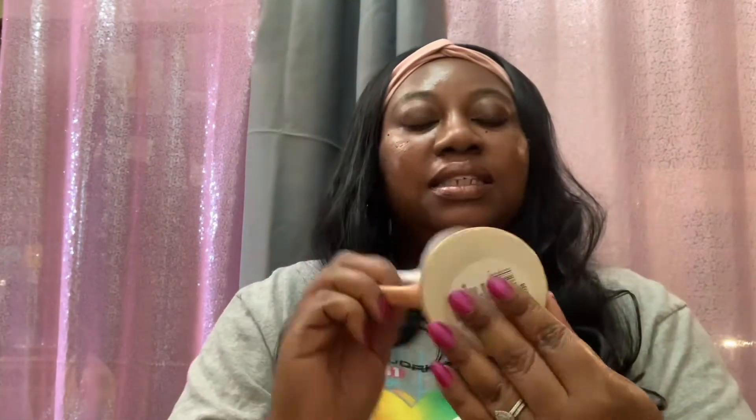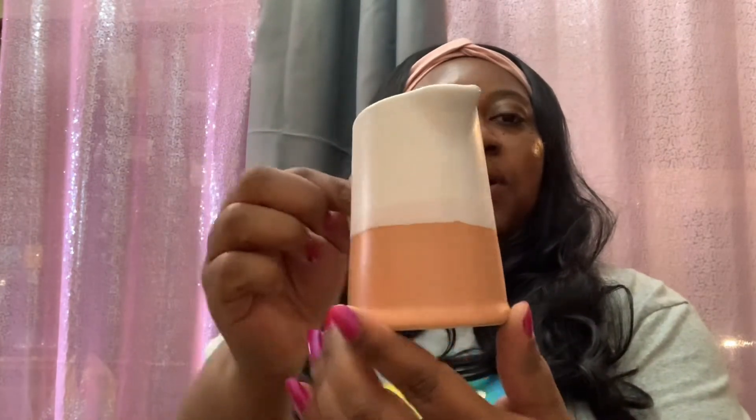Then I found these cute little decor pieces — they just say 'decor' but they look like little water pails. I got one in pink and one in orange. I'm going to write 'fall' on the orange one, probably in black, and save the pink one for spring — maybe write 'spring' or 'Easter' on that one to sit near the tiered tray.